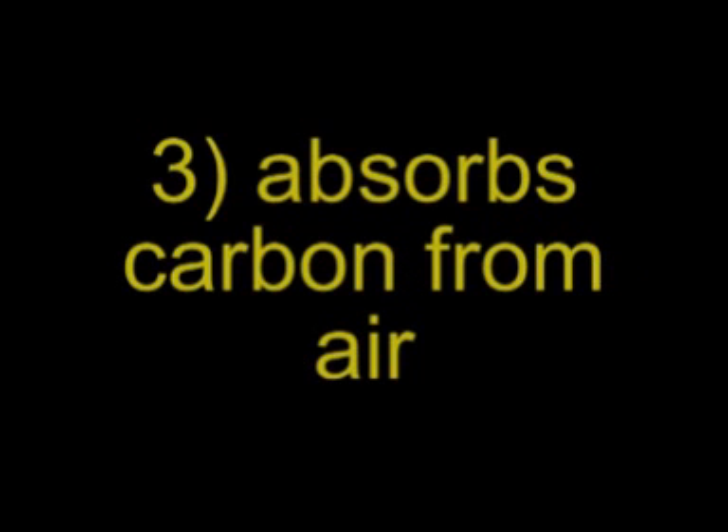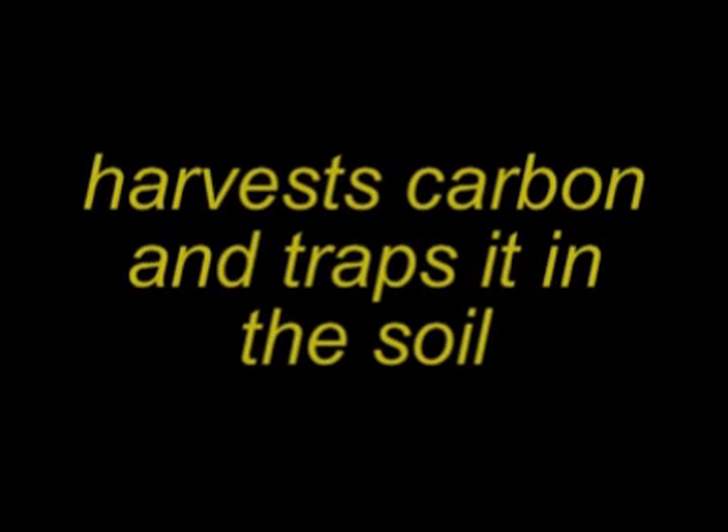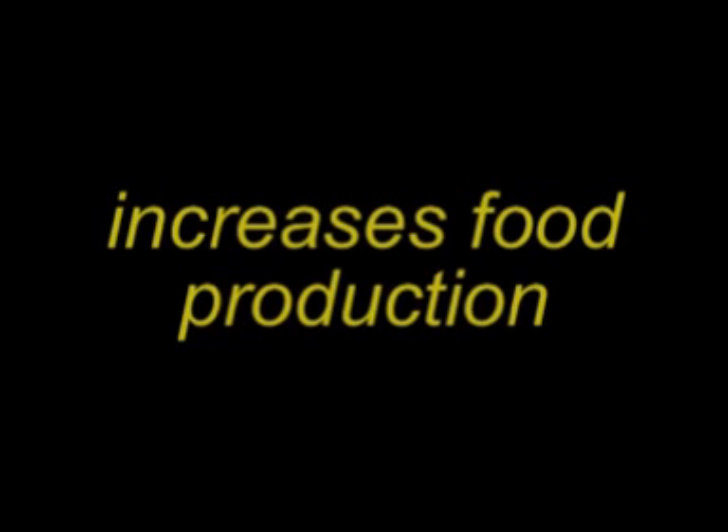Third, plants are absorbing carbon dioxide from the air. In conventional agriculture, much of this carbon is lost back to the atmosphere, and in some cases where the soil is heavily worked, even existing carbon in the soil is lost. And lastly, this carbon trapped in the soil is improving soil fertility, so increasing food production.